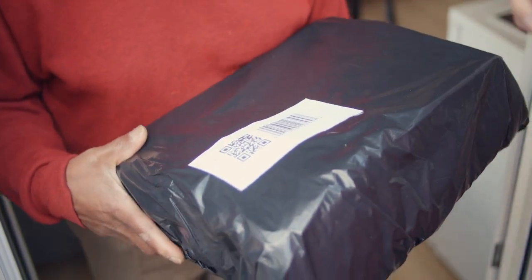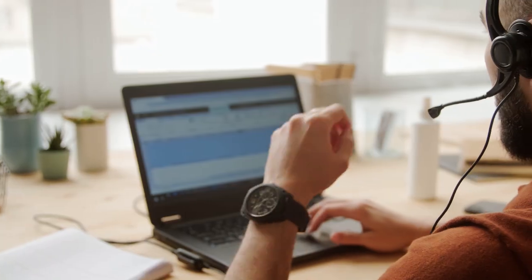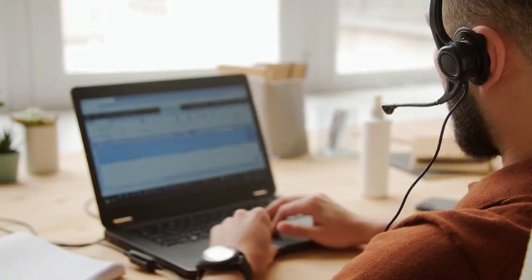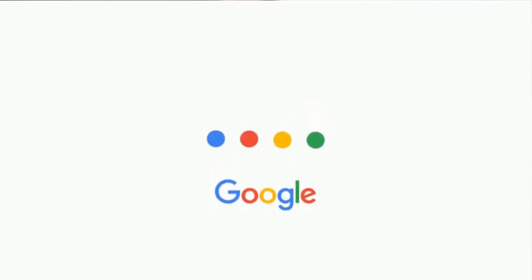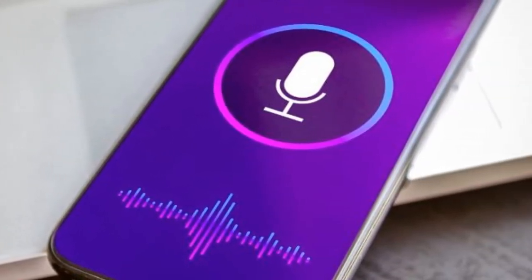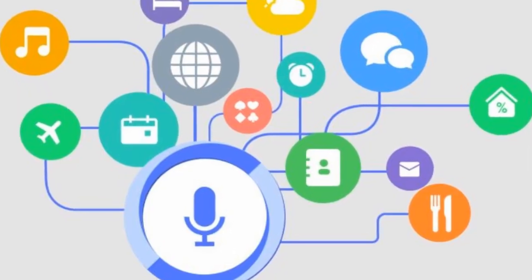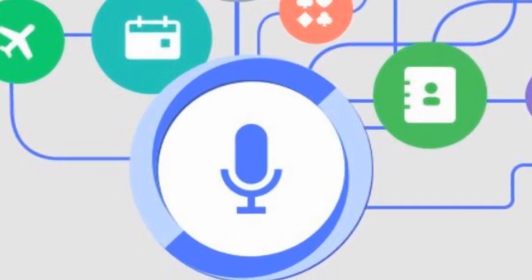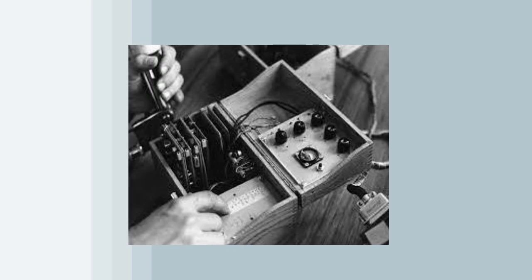Talking to computers used to be something from sci-fi, but now voice assistants like Siri, Alexa, and Google are part of everyday life. These AI-powered assistants can play music, answer questions, and even control your home. What's more surprising? The first voice assistant, IBM's Shoebox, was created in 1961 and could only recognize 16 words.